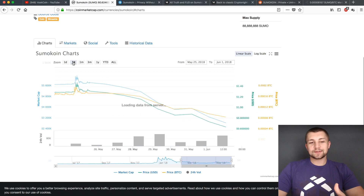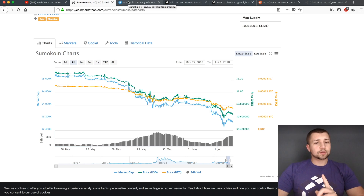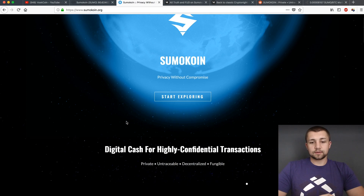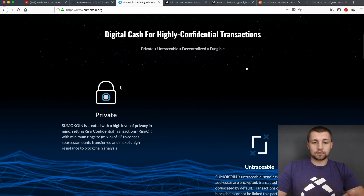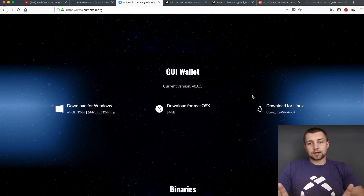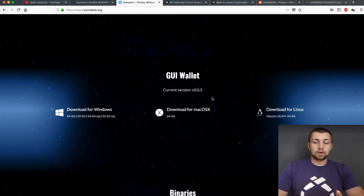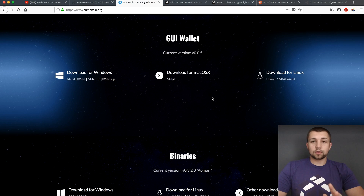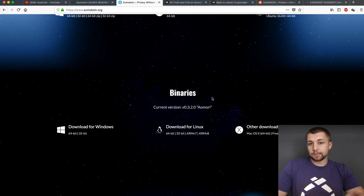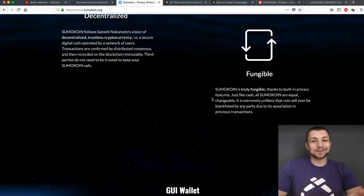Let me show you the seven-day chart. Let's get to what happened, but first I want to show something good — they have a nice website. It's got a cool scrolling effect. They've had a functional GUI wallet on here for a very long time. And that's the pros. So we need to have some pros in this video. Now let's get to the cons.